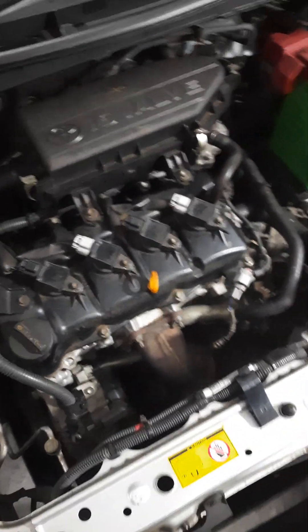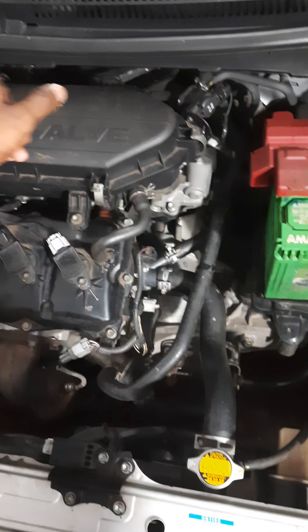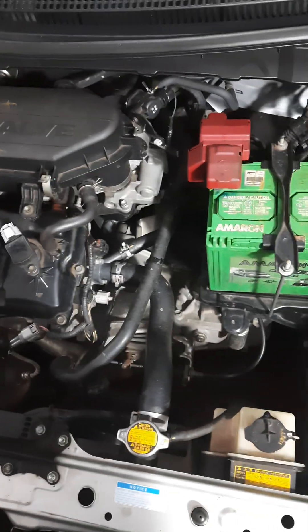This is a Toyota Etios Leva 2015 model. There were two problems: these two fog lights (halogen fog lights) were not working, and when you put on the wiper fluid switch, the fluid was not coming out.